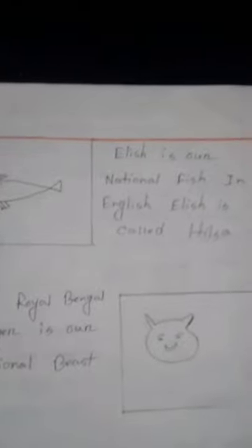Elish is our national fish — jatiyo mach. In English, Elish is called hilsha. Its color is silver.